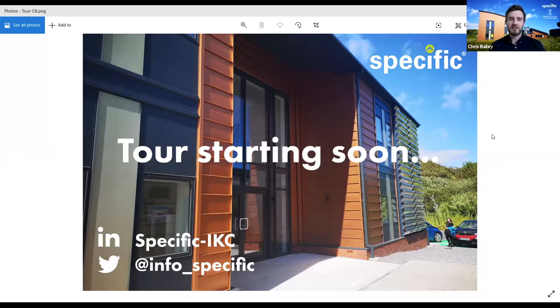We'll send out a document afterwards answering any questions we haven't got around to, so one way or another you should get a response. It's 11:03 now so I'm going to crack on — we're at 48 participants, about half of those registered. Let's move on to the platform we're going to be delivering this from.